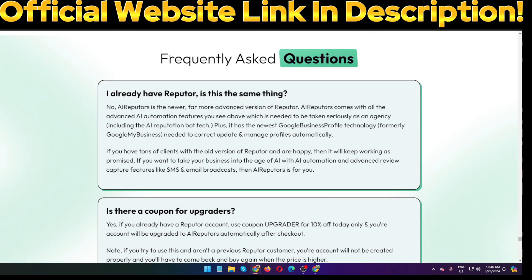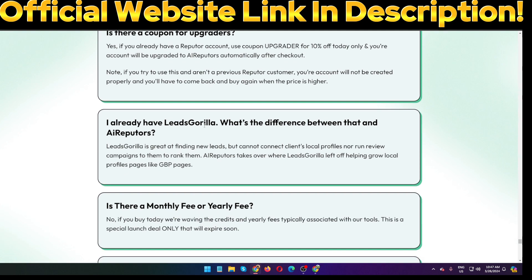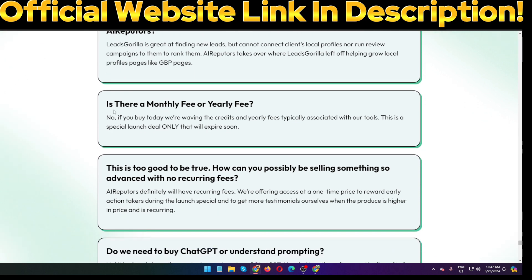Here are some frequently asked questions. 'I already have Reputers — is it the same thing?' No, AI Reputers is the newer, more advanced version of Reputers with all the advanced AI automation features. 'Is there a coupon for upgrades?' Yes, if you already have a Reputers account there is a coupon for 14% off today. 'I already have Leads Gorilla — what is the difference?' Leads Gorilla is great at finding new leads but cannot connect clients' local profiles nor run review campaigns to rank them. AI Reputers takes over where Leads Gorilla left off, helping grow local profile pages like GBP pages.